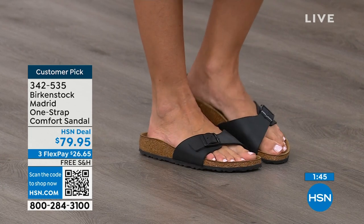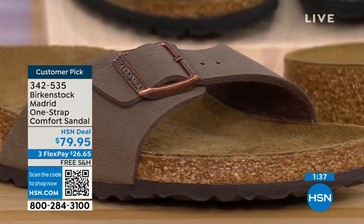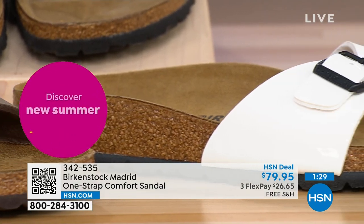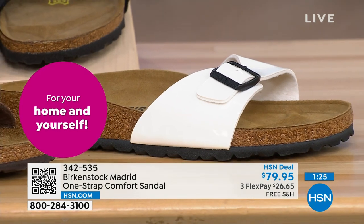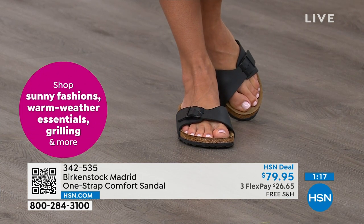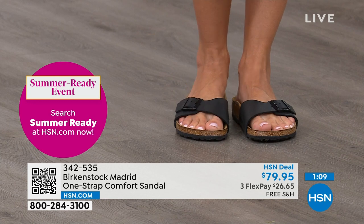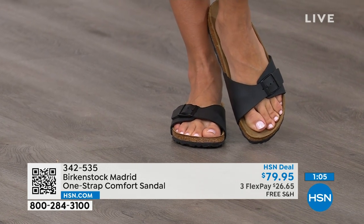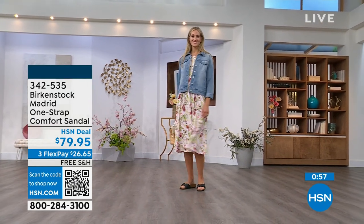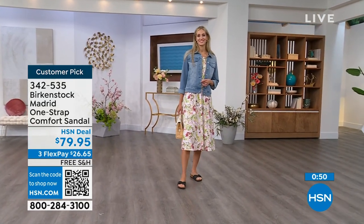People don't just like Birkenstock — they love Birkenstock. They fall in love with this brand because it is so comfortable, because of the health and wellness benefits, and because it's so cute. Everybody I know who wears Birkenstock almost becomes a Birkenstock ambassador — they always talk about how great they are, how great they feel, how they don't want to wear anything else. If you haven't worn them yet, look at the Madrid — a one-strap you can make tighter or looser. You can read rave reviews on hsn.com.